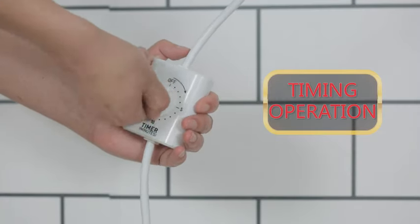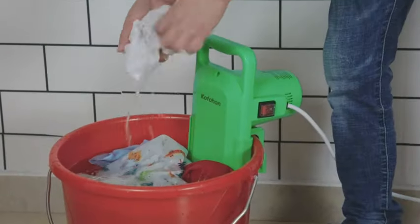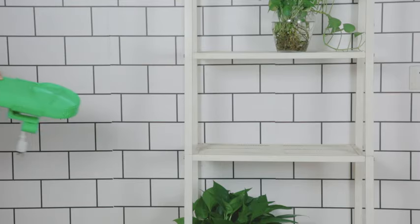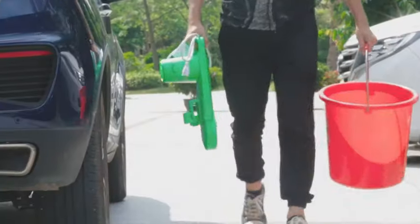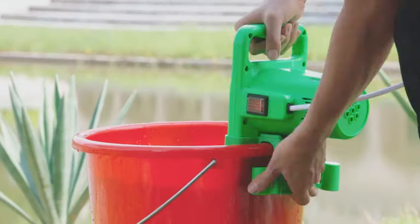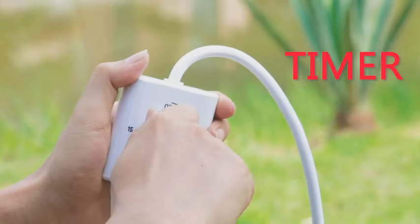In conclusion, if you're in the market for a versatile and efficient laundry solution that fits your lifestyle, look no further than the portable washing machine. Its compact size, powerful performance, and portability make it a must-have for anyone looking to simplify their laundry experience at home, in the dorm, on the road, or out in nature. Upgrade your laundry game today and experience the convenience and ease of the portable washing machine firsthand.